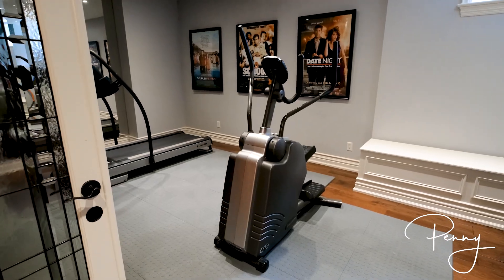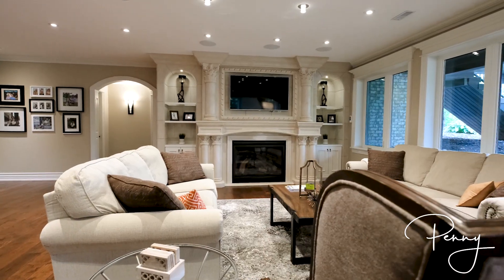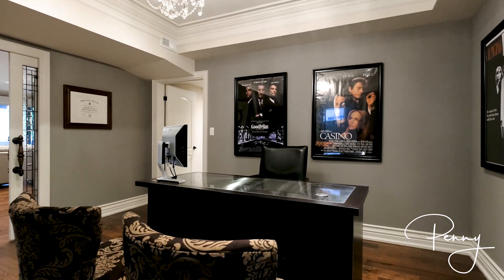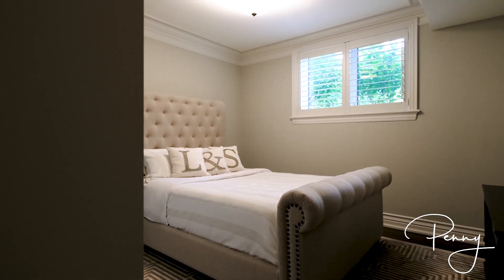Entertainment, fitness, and purpose-filled space describes the enjoyable and useful lower level of this home. Hidden storage space is optimal for organized living.